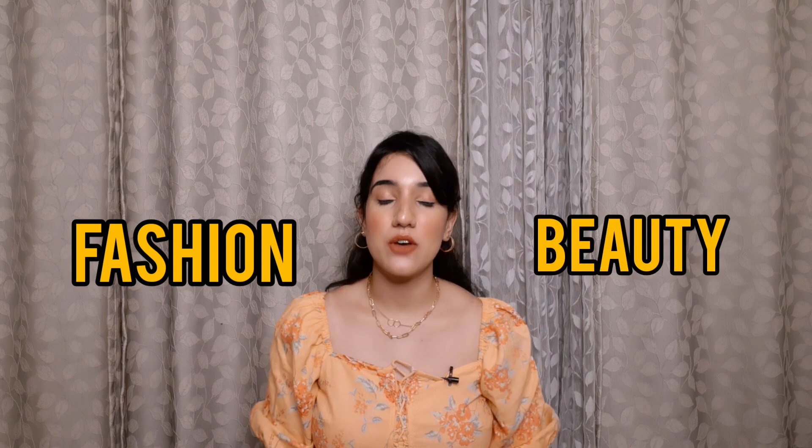Hello everyone, welcome or welcome back to my channel. If you are seeing this face for the very first time, hi, I'm Shreya. On this channel I create content related to fashion and beauty, so if that interests you then do consider subscribing. As you guys know, I shop a lot from Amazon — the top, neckpiece, and earrings I'm wearing today are all from Amazon. In this video we'll talk about some footwear pieces I got from Amazon.